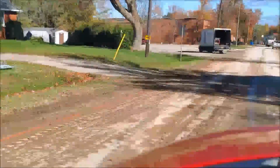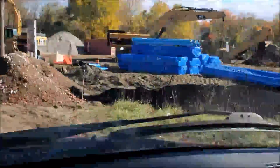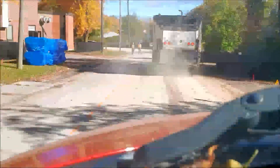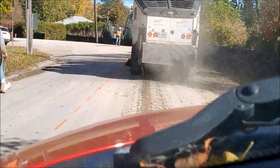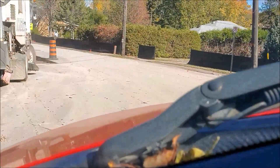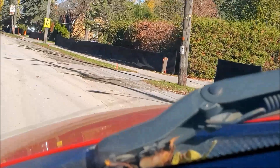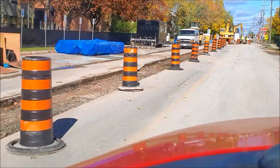Looks like they're sucking something out there. Got all this action going on over here. They've got this all torn up here too — this is where they're going to expand the main line all down through here.